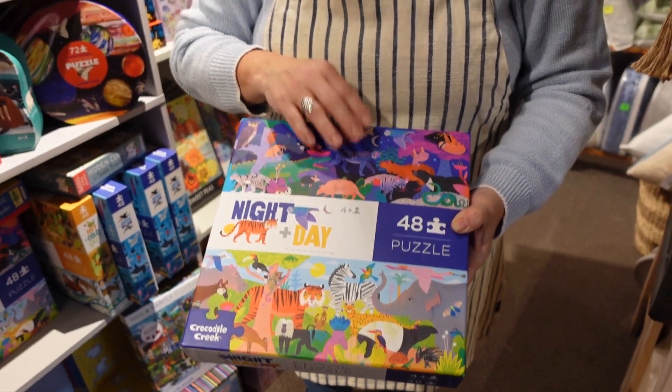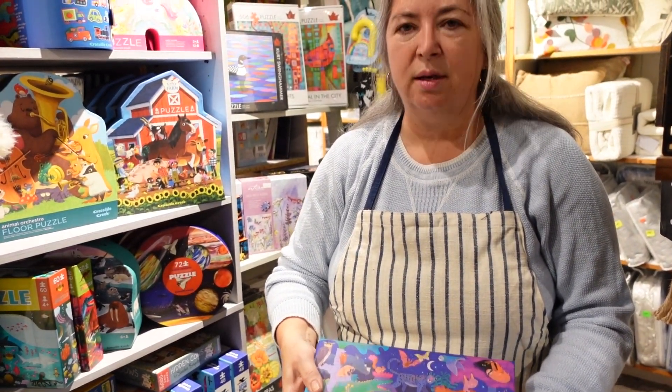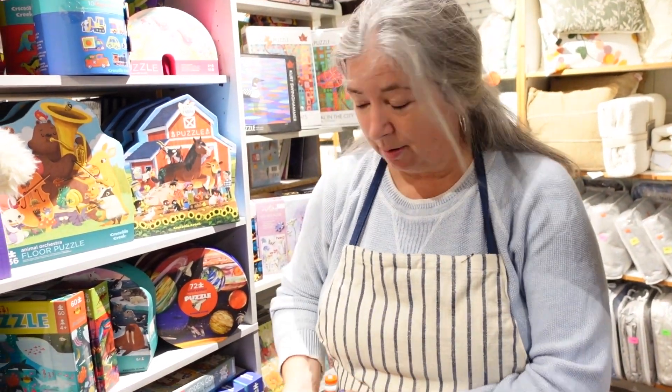And lots of learning going on here too, because you're going to go, 'Oh, I didn't know an armadillo was out at night!'